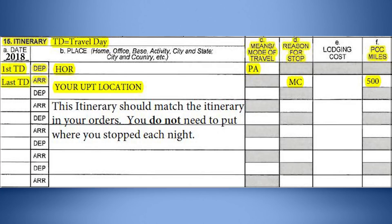List the current year in Block 15A. List the first day of travel to the left of the departure block and the location you are PCSing from to the right of the departure block. This information should match the itinerary paragraph of your Air Force Form 938.